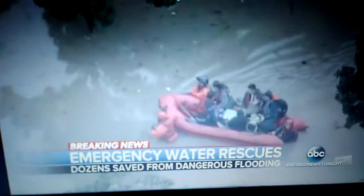Homes are underwater and families are trapped. ABC's Neil Karlinski on the rescues tonight. Tonight in San Jose, entire families — even babies — were rescued by boats in the middle of their neighborhood.